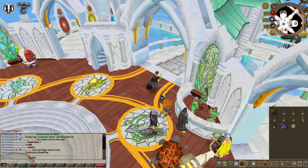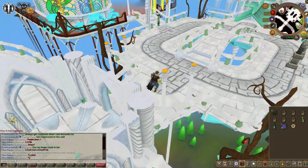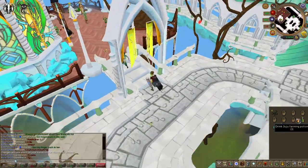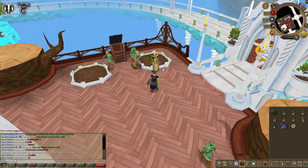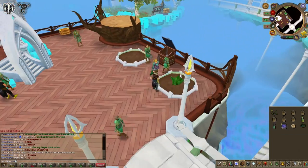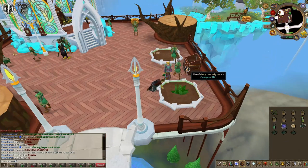Hey guys, welcome back to another Runescape video. Today I'm going to show you what I personally do for my herb runs and how I make about an extra 100k profit per run. It's slightly different to what you may expect, so definitely keep watching if you're curious as to what this is.